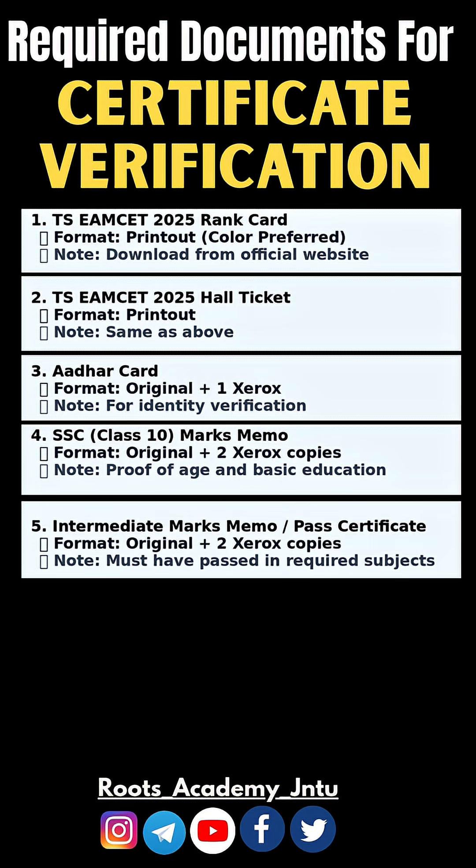Intermediate Marks Memo and Pass Certificate — Original plus 2 Xerox copies. Must have passed the required subjects.